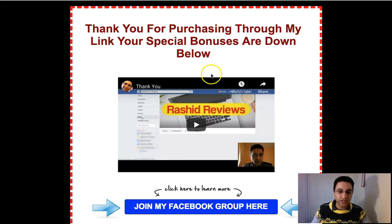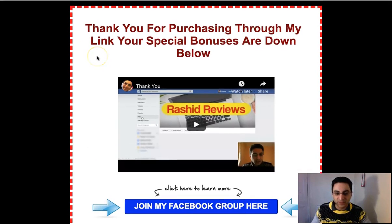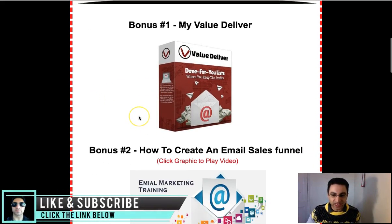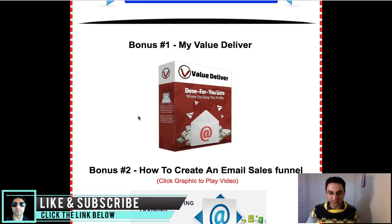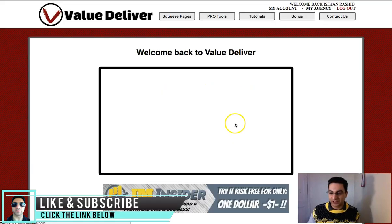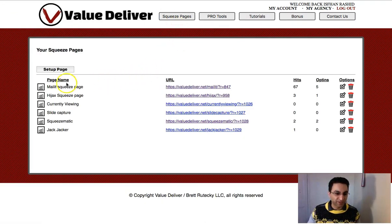If you purchase through my link there'll be a button underneath the access area — just click it and my bonuses will pop up. This is my bonus page. My first bonus is called Value Deliver, and this is by far the most valuable bonus I'll be giving you. I try to keep my bonuses related to the actual Funnelize product itself. What you'll be needing in Funnelize are lead magnets to give away, and here you'll be getting six lead magnets.